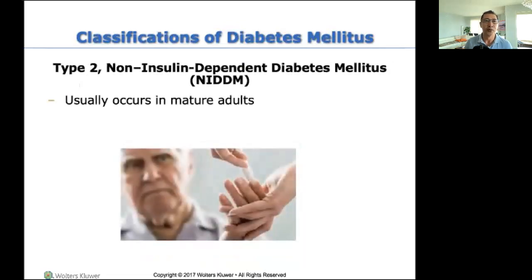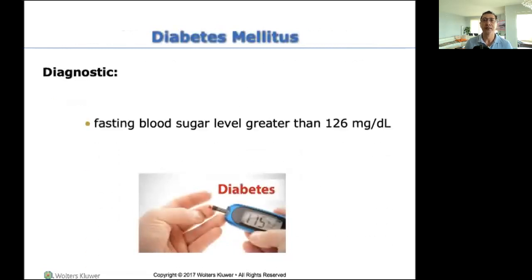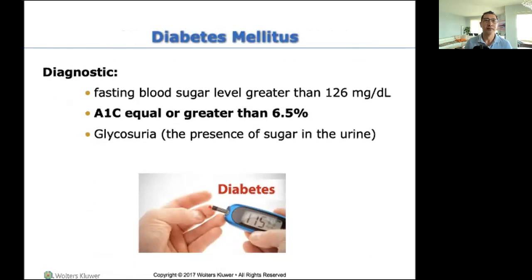Type two is usually seen in older adults, because it takes some time before your body starts blocking insulin. The diabetic educator will also talk to these patients so they can control their diabetes. To diagnose: fasting blood sugar greater than 126, but here's the gold standard — A1C greater than 6.5, you are considered diabetic. And you have sugar in your urine because you have so much sugar in your system it's spilling over into the pee. Here's some terminology: glycosuria.